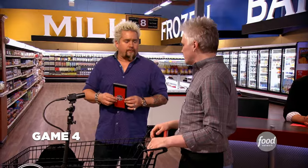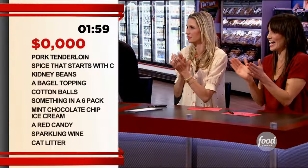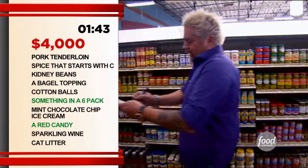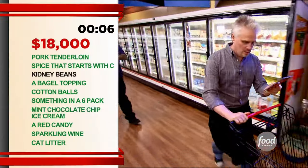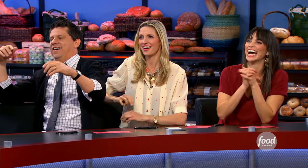I have a list of 10 items here in the store. For each item you put in your cart, you get $2,000. Grab all 10 items before two minutes is up and you win $20,000. Three, two, one, go! Red candy: $2,000. Six pack: $4,000. Sparkling wine: $6,000. This is more than money — it's a second chance. Mint chip ice cream — we got it. Kidney beans is our last thing. Three, two, one. I just won $18,000 on Triple G, and it feels fantastic.